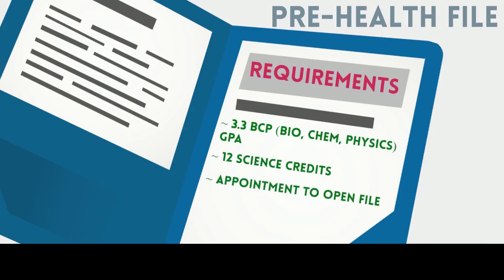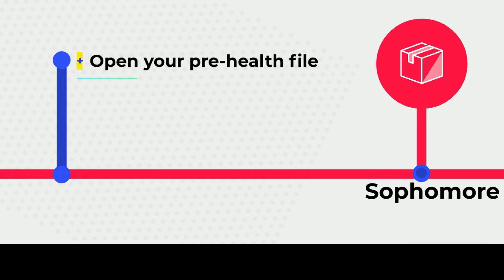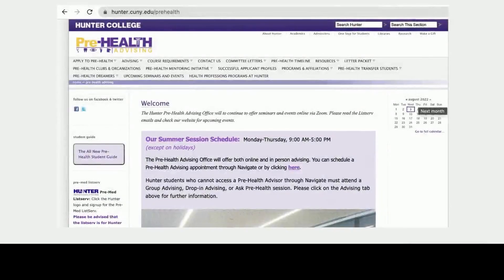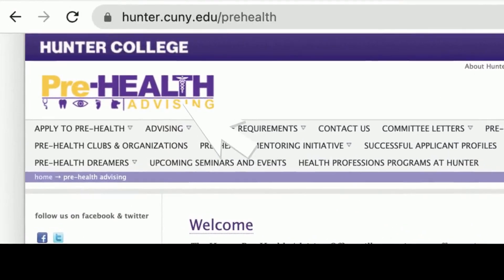When ready, fill out and submit a Pre-Health application checklist allowing the Pre-Health office to review your application. To open the Pre-Health file, you must complete the PPAP required workshops. There is a list of all of them on the Pre-Health website. A lot of the information being shared today is also on the Pre-Health website, so refer back to it — it will be very useful in keeping track of the requirements you must fulfill throughout your undergrad journey.